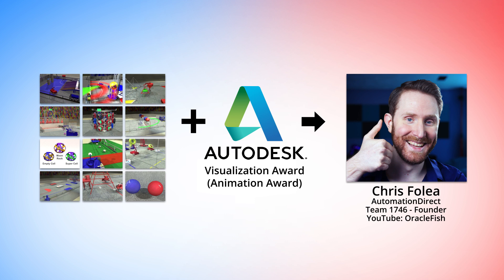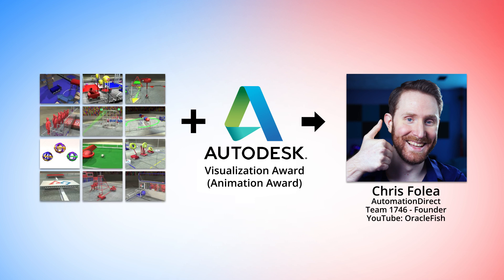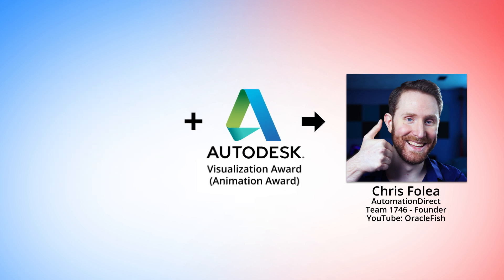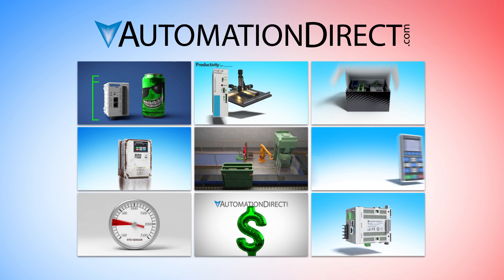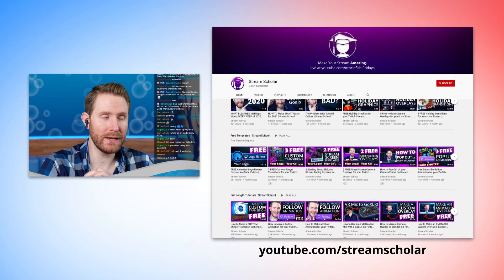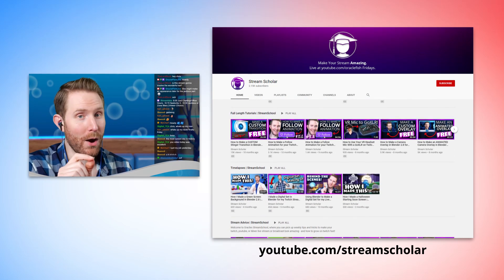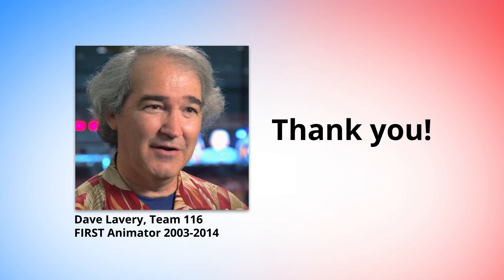He started FRC Team 1746 but ended up never touching a robot — he got hooked on animation and never looked back. He now works here at AutomationDirect creating animated promos for our products, and he has an online presence where he teaches others how to create animated graphics for their own live streams. So from the bottom of our hearts, we want to thank Dave Lavery for his pioneering work on creating the FIRST Robotics game animation, inspiring our lead animator, and creating this opportunity for AutomationDirect.